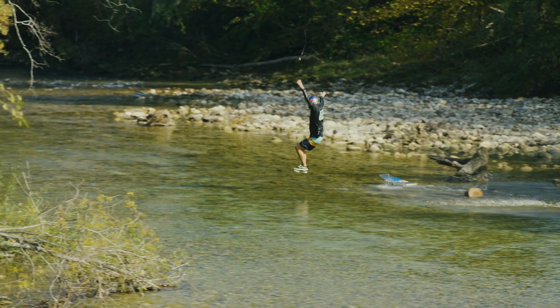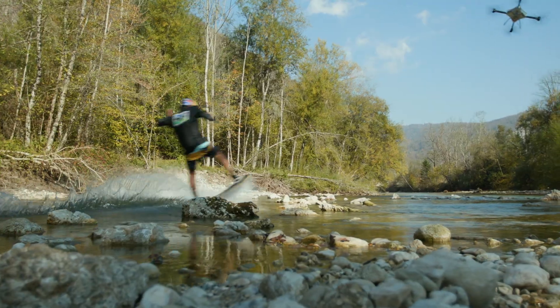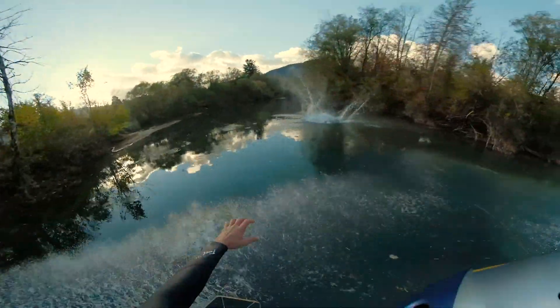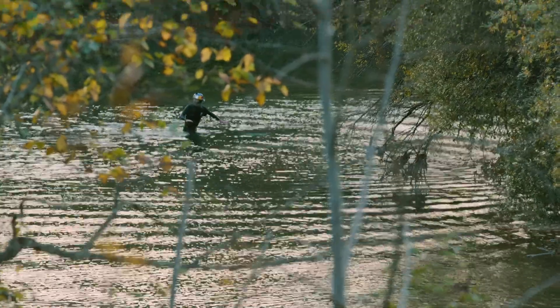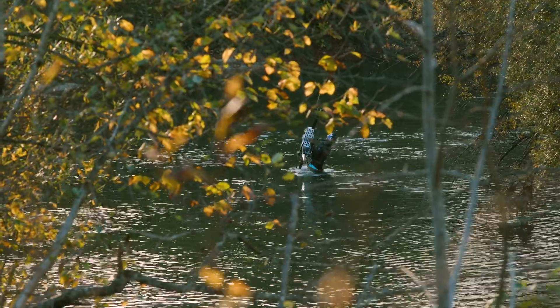Everything changes as you're running. The drone is down — but all is safe.